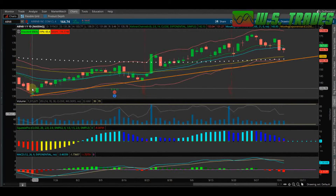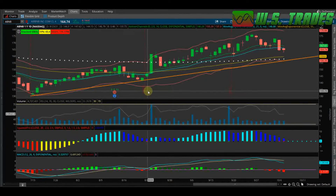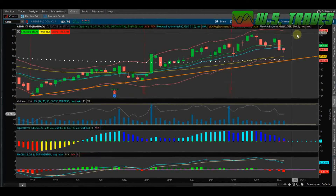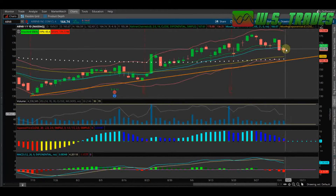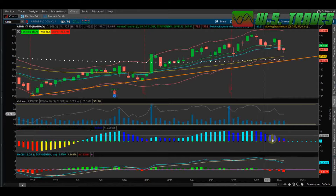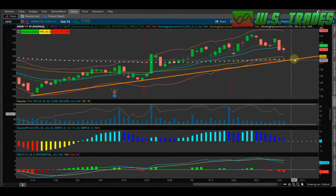Right now I'm thinking this trend line that I have drawn from the July 19th candle to the August 20th candle is going to come into play here. Since they finished below the 21, the RSI is sitting right in the middle, the momentum is falling completely off on the TTM histogram, and same thing with the MACD histogram hitting below.